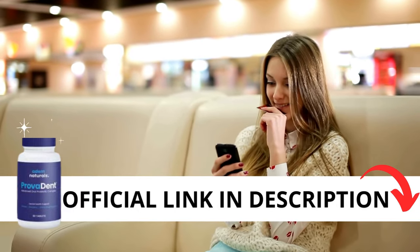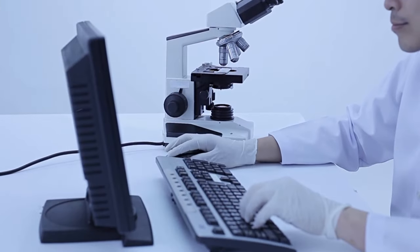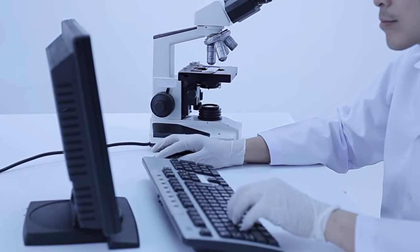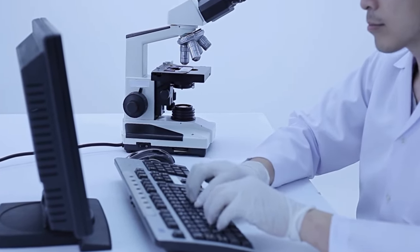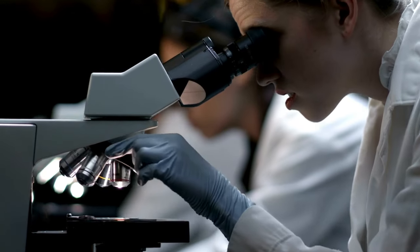Provident is an outstanding dietary supplement made with high-quality ingredients and probiotics designed to promote a healthy microbiome and support overall well-being. Created by a doctor, Provident stands out as an innovative oral health supplement delivering a natural and potent solution. Adam Naturals, alongside other dental health experts, has carefully selected premium ingredients in the perfect ratio to provide maximum benefits without any risk of side effects.